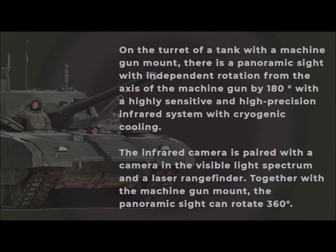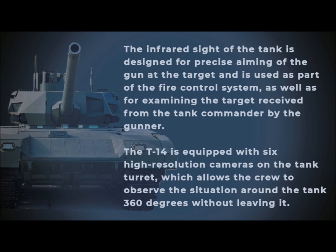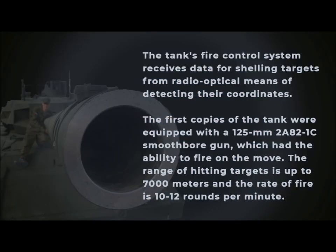Together with the machine gun mount, the panoramic sight can rotate 360 degrees. The infrared sight is designed for precise aiming of the gun at the target and is used as part of the fire control system, as well as for examining targets received from the tank commander by the gunner. The T-14 is also equipped with six high-resolution cameras on the turret, allowing the crew to observe the situation around the tank 360 degrees without leaving it. The fire control system receives data for shelling targets from radio-optical means of detecting their coordinates.